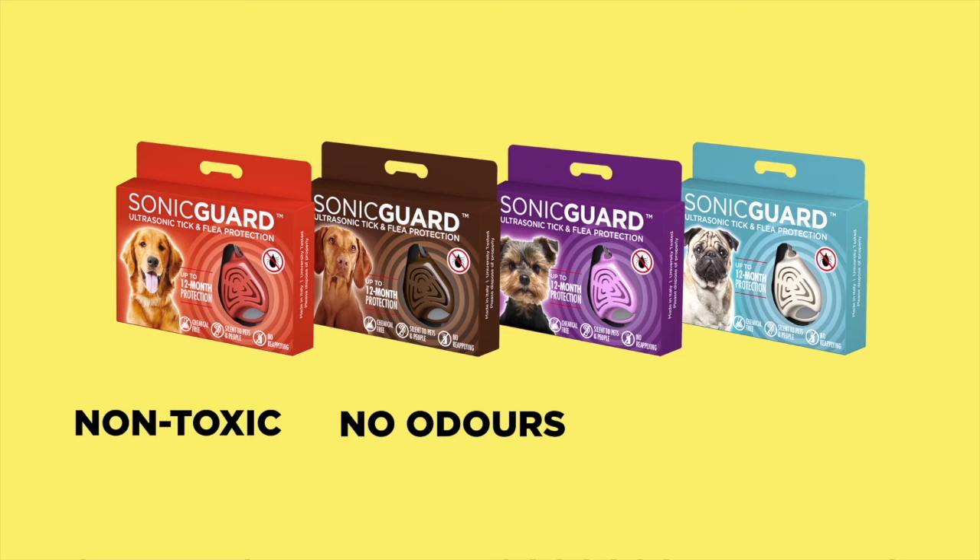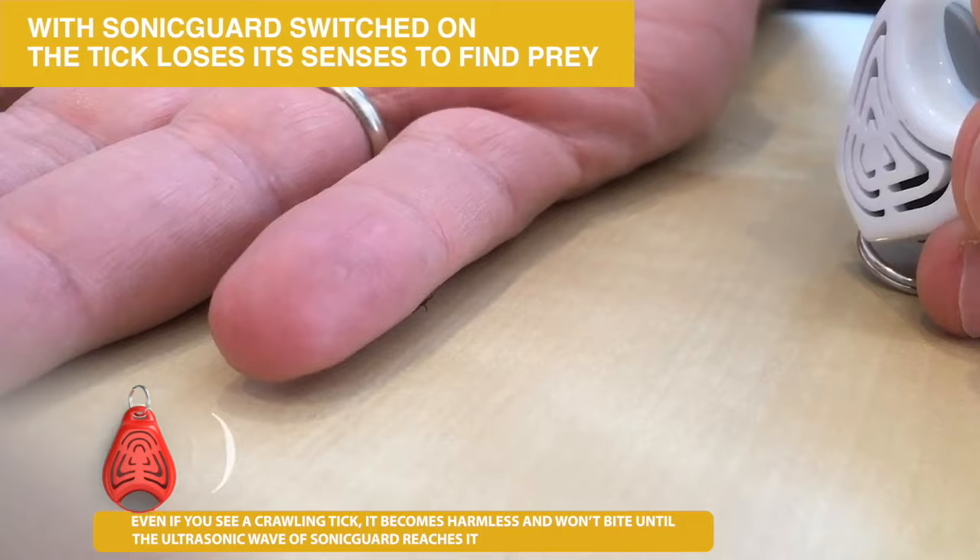When SonicGuard is activated, you will notice the tick loses its senses to find prey. Even if you see a crawling tick, it becomes harmless and won't bite. SonicGuard has been scientifically tested and was proven effective in 94% of cases.